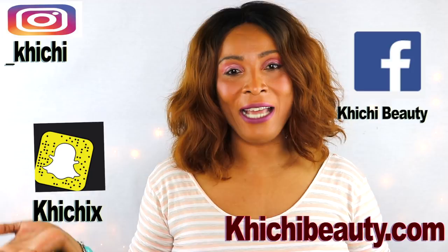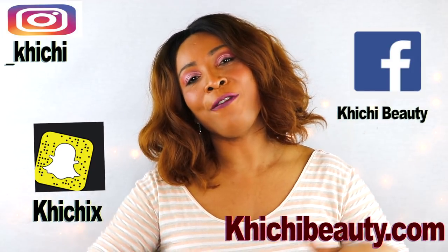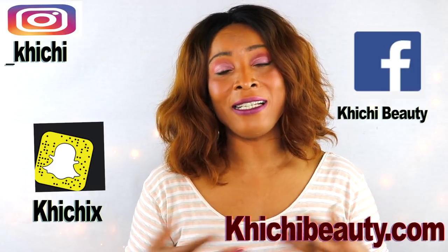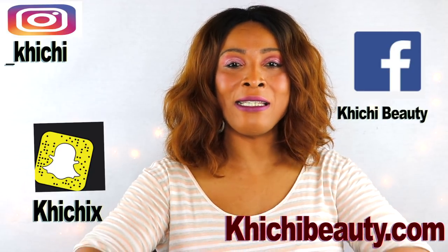Hi guys, welcome to my channel and welcome to today's video. Today we're going to be getting rid of fat — excessive fat, especially glycerol fat. Glycerol fat is the fat that surrounds your vital organs, and these are normally in the stomach region, right around the stomach region where you have all of that excess glycerol fat.